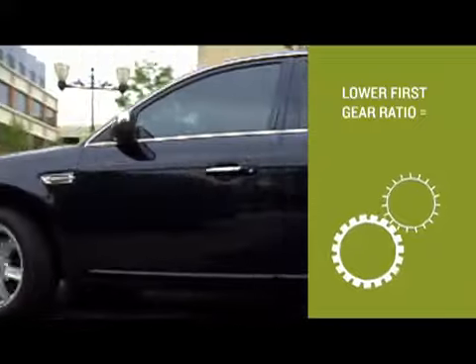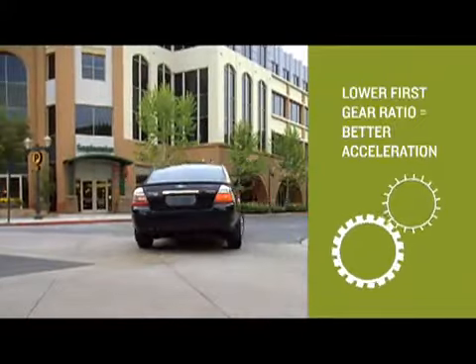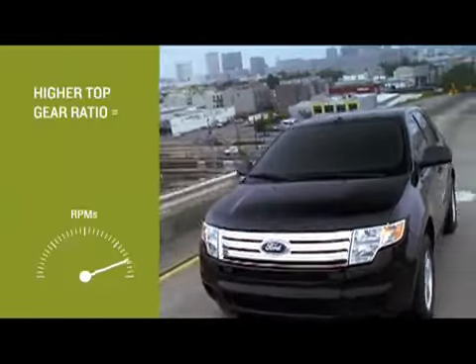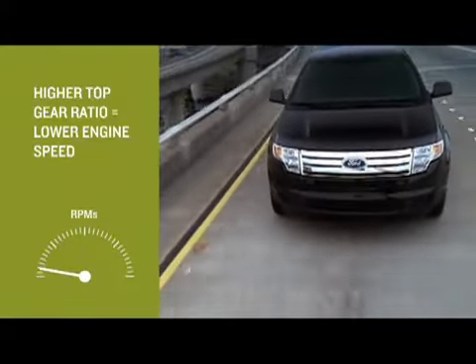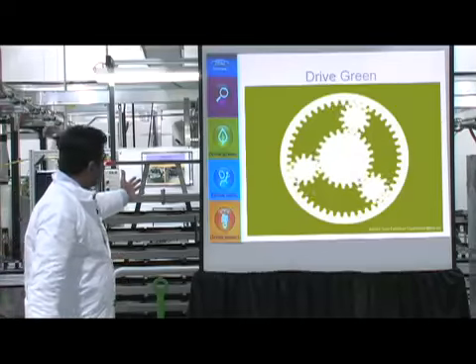With a six-speed we can make first gear a little deeper, which gives us better acceleration with a smaller engine — which is good for fuel economy — and we can make top gear a little higher, which lets us run the engine slower when you're on the highway, which also gives you better fuel economy.